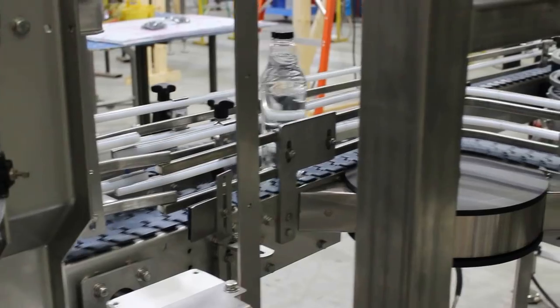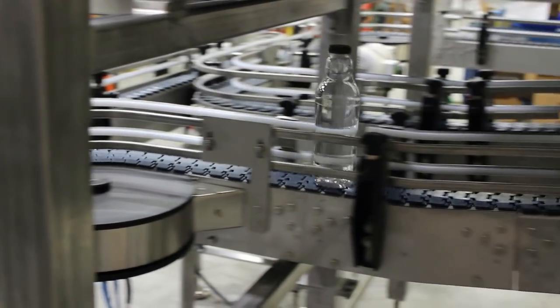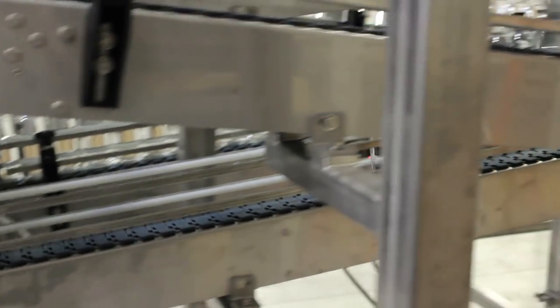See how this single bottle maintains stability when it is not supported by other bottles or in a row.